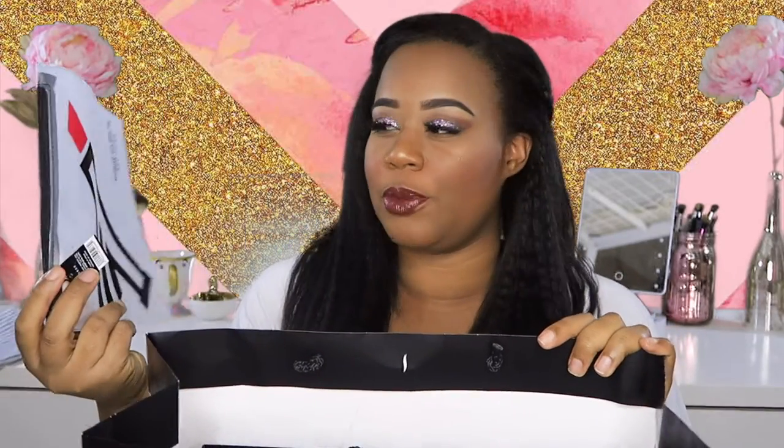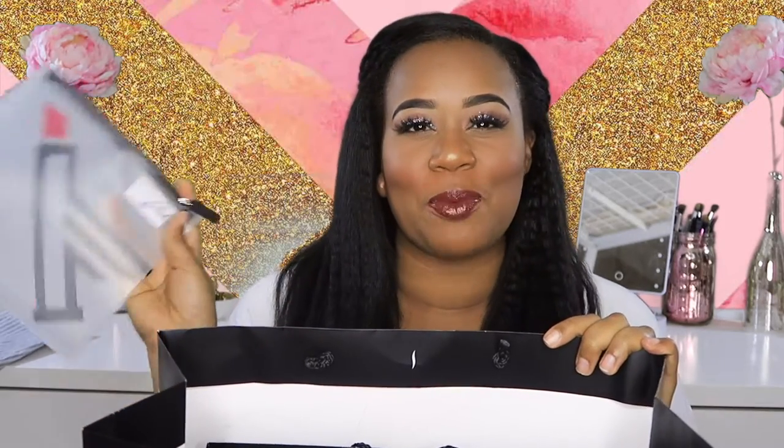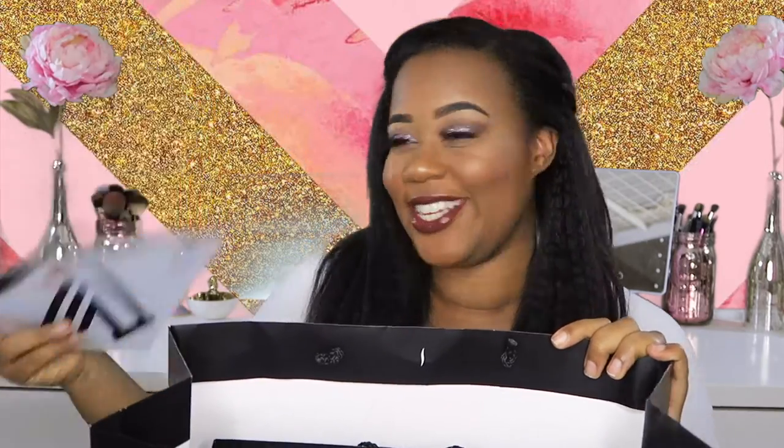To start off, I guess I spent so much money at Sephora that they gave me a free gift bag — a makeup bag. They gave me a free makeup bag. I thought this was cute. Didn't have to pay for it, so I like it.